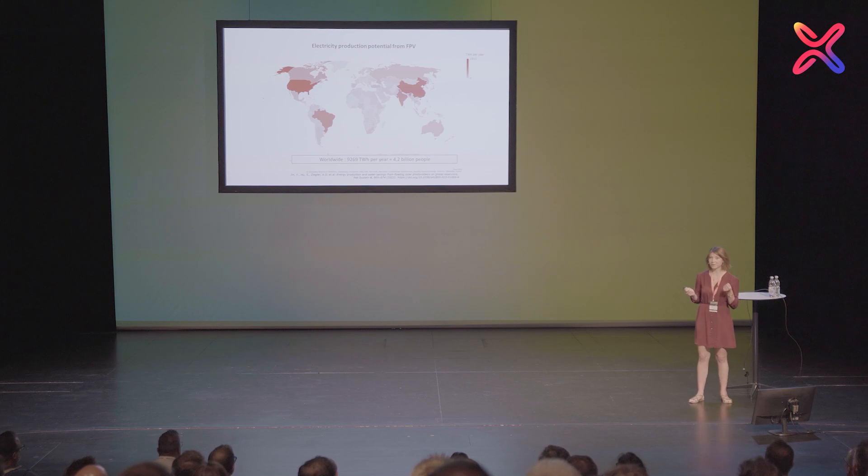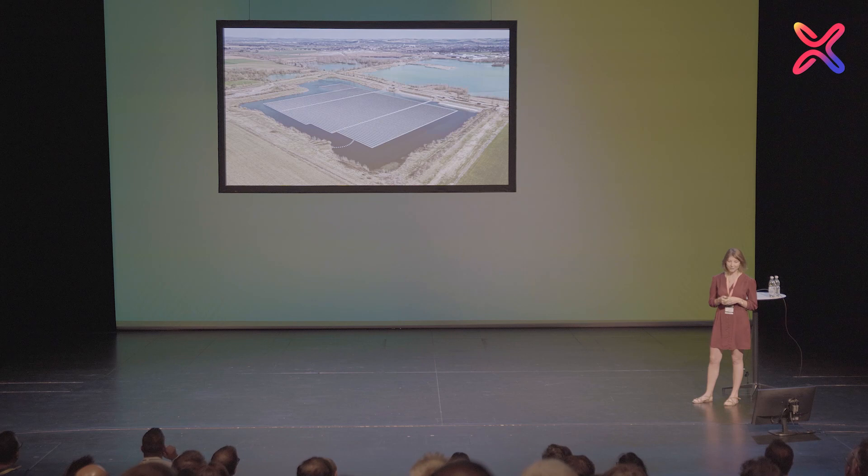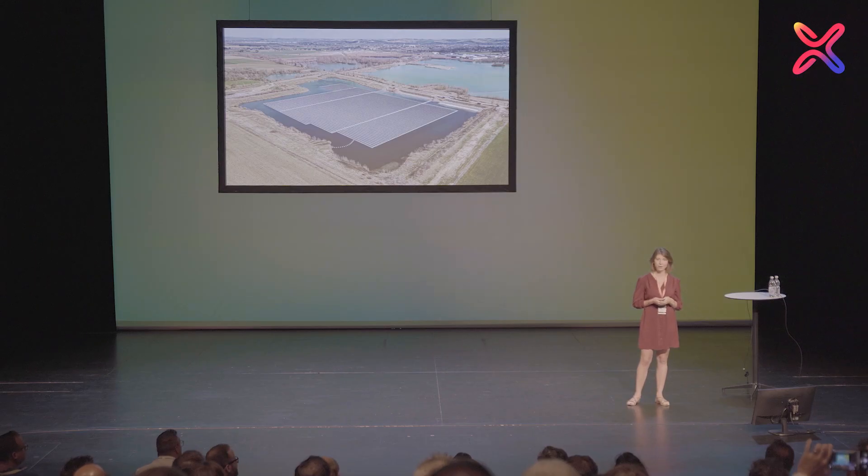So what Herba Solar did is that we looked into building solar plants on water areas. We started doing it a few years ago, and I'm very proud to show you this picture of the first solar floating plant that we installed in the south of France. It was commissioned in February 2022 and has a capacity of 5 megawatts.